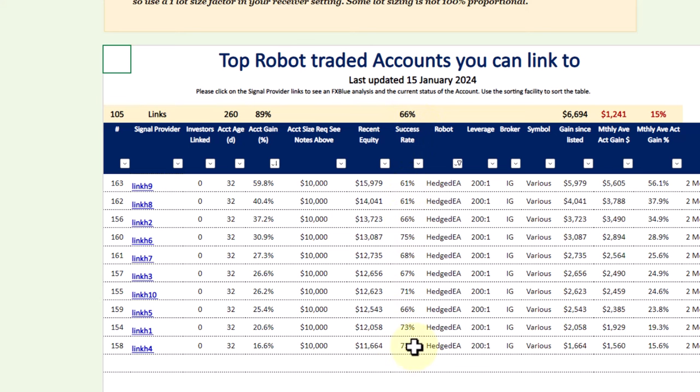Coming back to the gains made, those gains are quite robust and pretty stable. Watch that video to see why these gains are so good over such a short period of time. Because of the types of hedging that we use — we use actual hedging when trades are going the wrong way, and we use currencies to hedge each other — and that is fully explained in that particular video. You are free to go and link your account to these accounts.